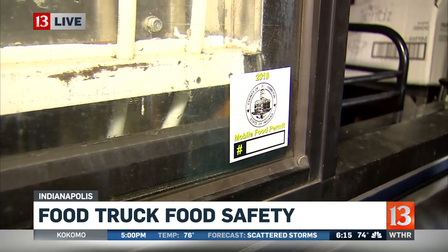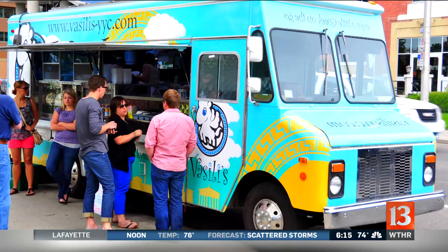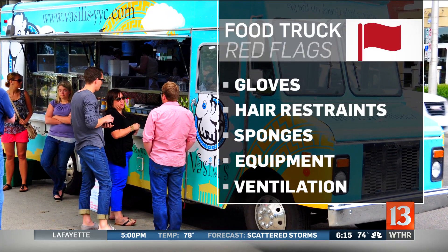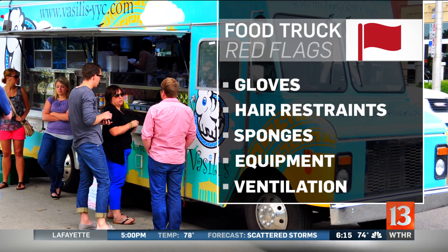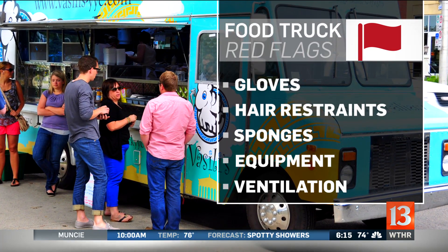These food trucks are subject to similar random inspections, much like restaurants. We did some looking through these inspections, and some of the red flags that came up are things such as gloves. Employees have to wear gloves when they're preparing your food, and you can also check to see if they touch something without changing their glove, because that's important to prevent cross-contamination.